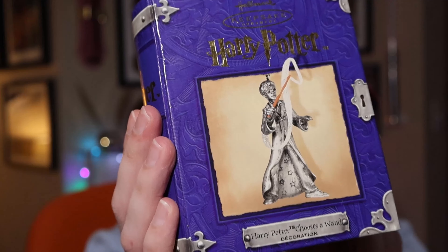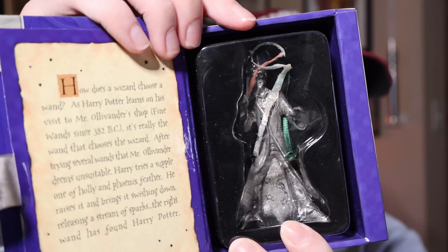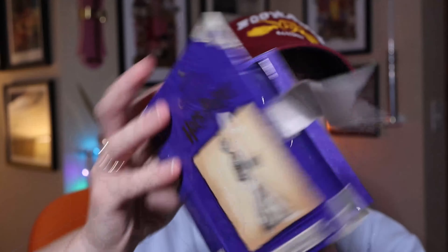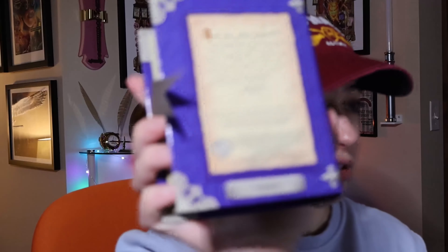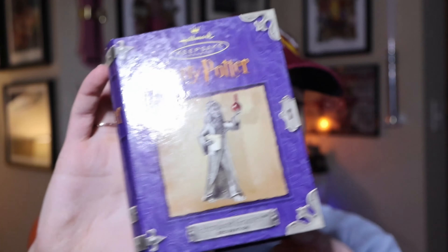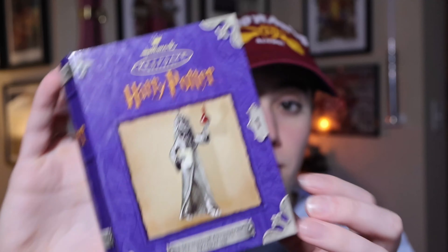These are from 2001 — they started making them in 2000 and carried over into 2001. This one is Harry choosing a wand, so he's not actually casting his spell, he's just picking it. There he is, and there's a blurb about it with pewter noted on the back.